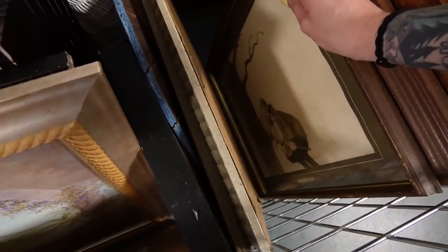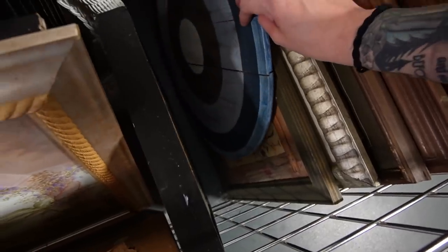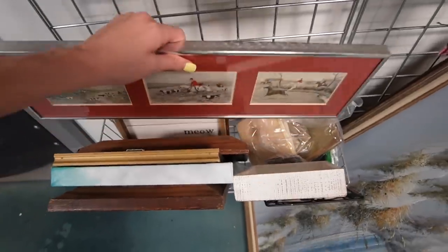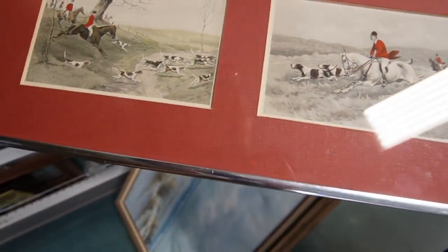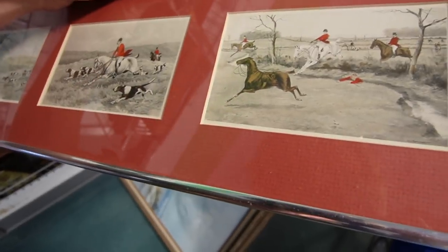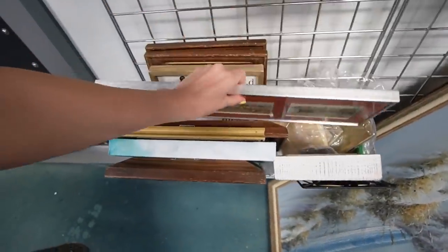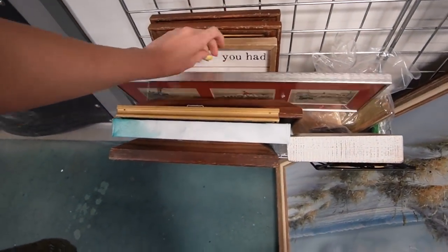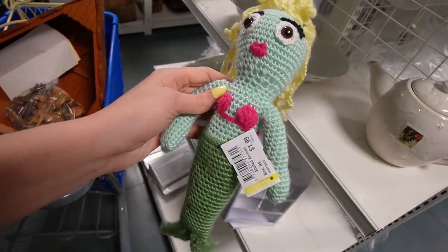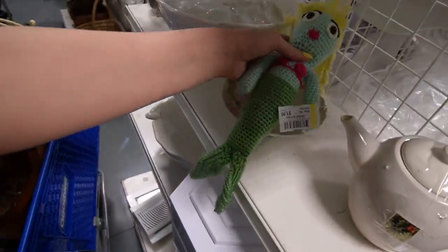I want to see what that table thing is. Oh, frustration — that was anti-climactic. Those look like they could be old, older prints, but maybe not. He fell off his horse. Now I can't get anything out of there. I don't know why, but I really like this mermaid.